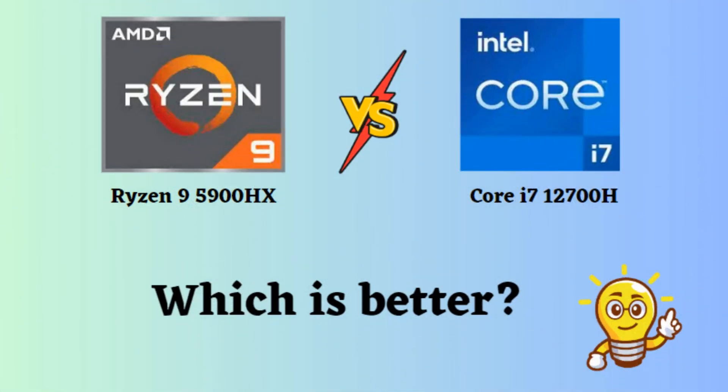In this video, I will compare the Intel Core i7-12700H and AMD Ryzen 9 5900HX, highlighting their differences, and then provide a conclusion to help you determine which one is the better choice.